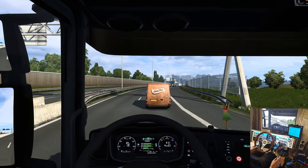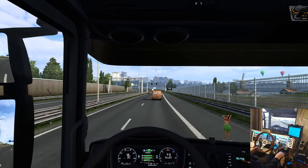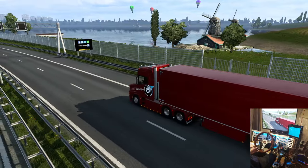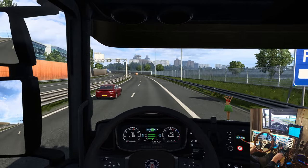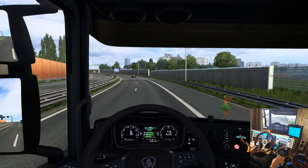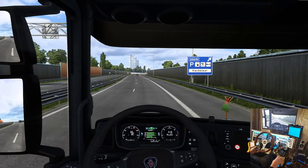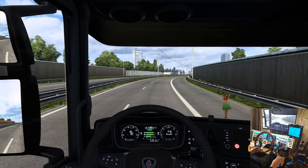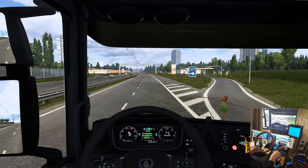Wow, that must be Rotterdam up ahead — oh, maybe not, we still got 116 kilometers to go. There's some windmills, nice! In Canada here, there's a pretty strong Mennonite population in southern Manitoba. They have a museum you can go to with some operating windmills. It's really cool to get in those and see the big wooden gears working away — pretty amazing, neat stuff.